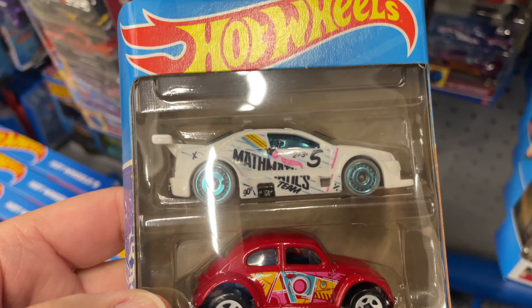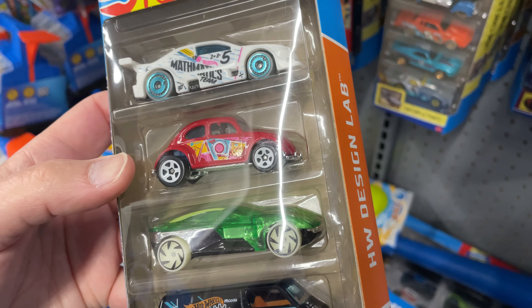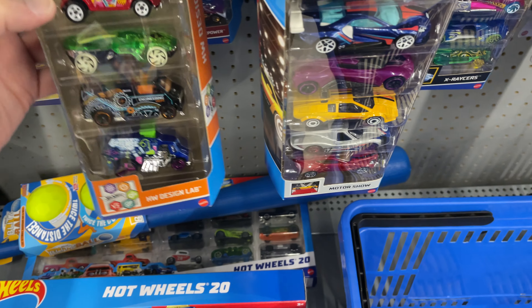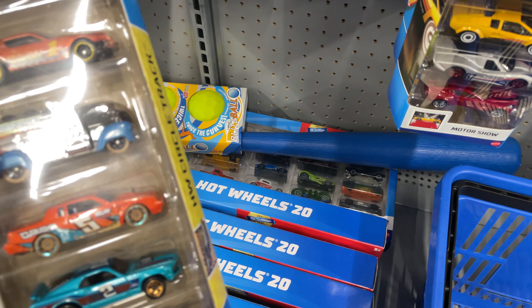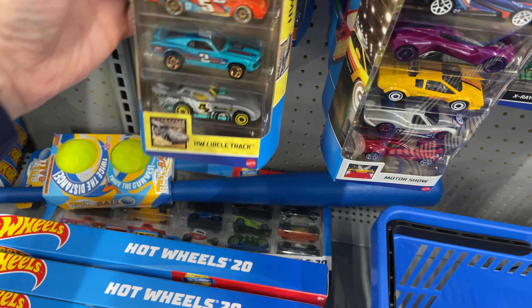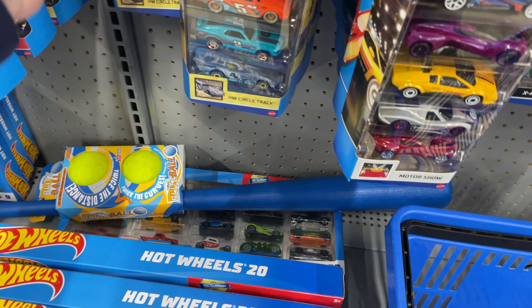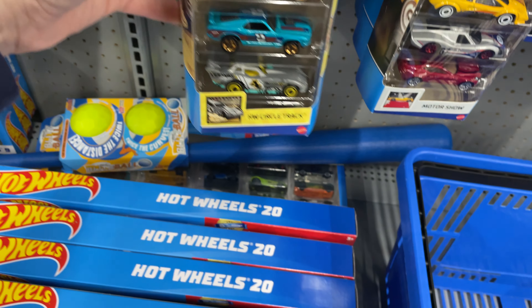Oh wow, I really want to get that Volkswagen. The Design Lab — oh yeah, I think I bought this one; I just haven't opened it yet. And I like the Mustang — there's a few here that I like on this five-pack. This five-pack looks pretty cool. Another Circle Track five-pack.